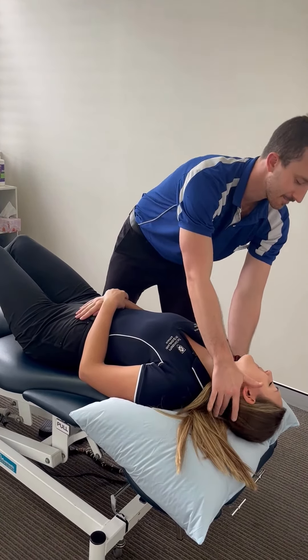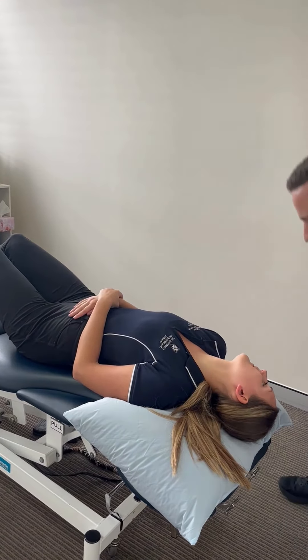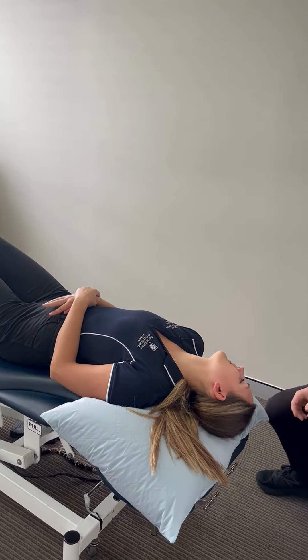The specific vertigo tests involve placing the patient in a position that can put a bit of strain on the canals in their ear. And if the crystals in their ear are blocked, this can reproduce their dizziness.